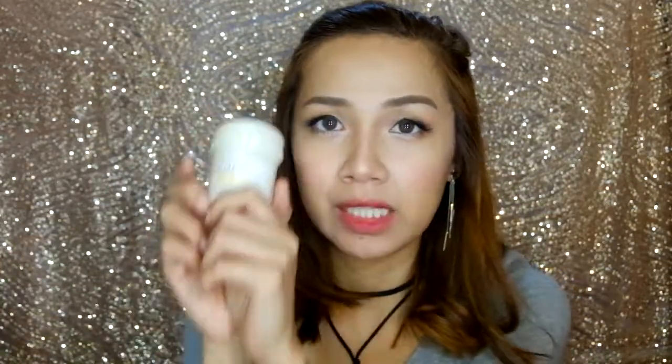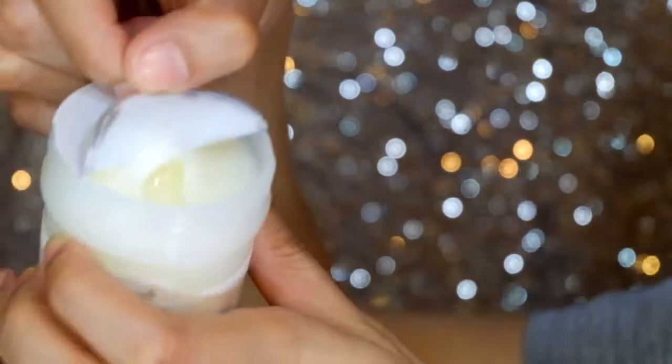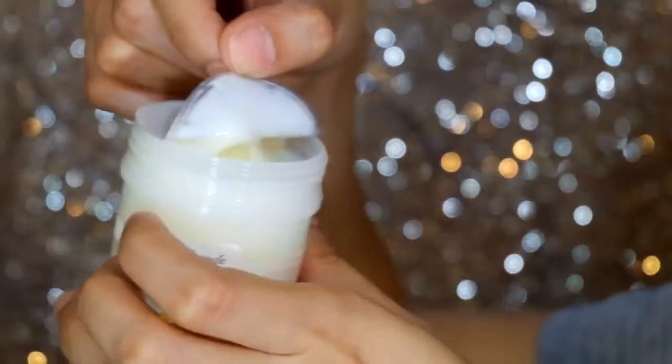Next is skincare from Seaboon — their pineapple mask. It's a pineapple layer mask. It's sealed. It smells like pineapple! It has a mild exfoliating action.